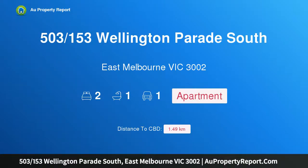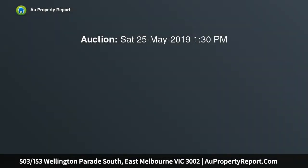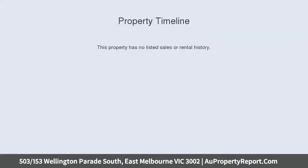I am glad to introduce property 503, 153rd Wellington Parade South East, Melbourne, Victoria 3002. A park-facing penthouse boasting undoubtedly some of the best views in the entire city, this stylish and well-proportioned double-story residence is sure to impress even the most fastidious buyer.